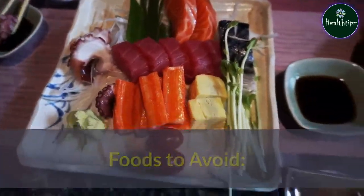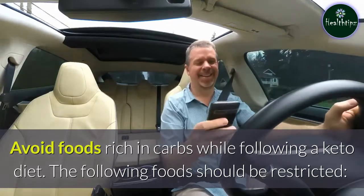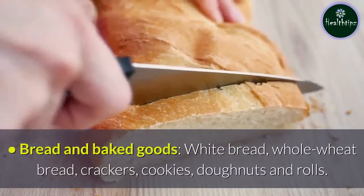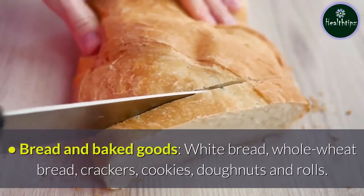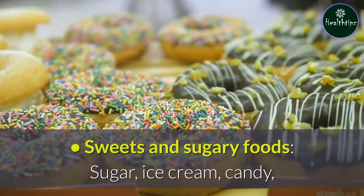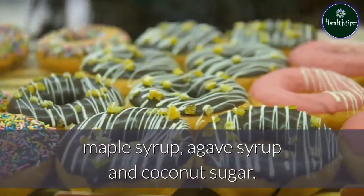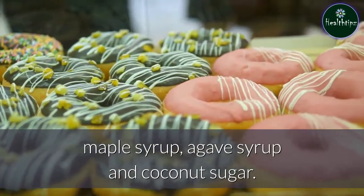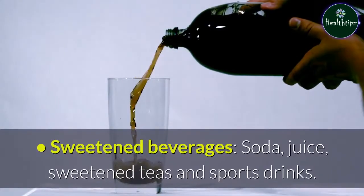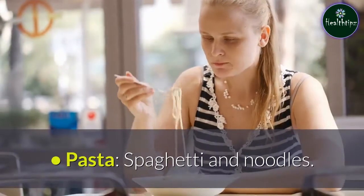Foods to avoid. Avoid foods rich in carbs while following a keto diet. The following foods should be restricted: bread and baked goods — white bread, whole wheat bread, crackers, cookies, doughnuts, and rolls; sweets and sugary foods — sugar, ice cream, candy, maple syrup, agave syrup, and coconut sugar; sweetened beverages — soda, juice, sweetened teas, and sports drinks; pasta — spaghetti and noodles.